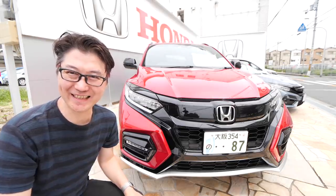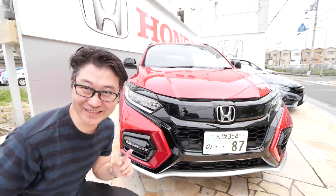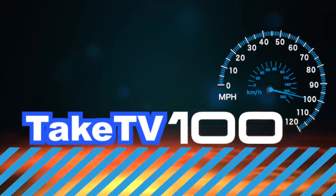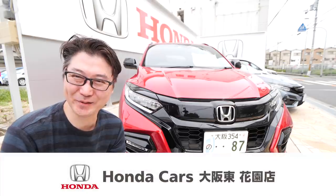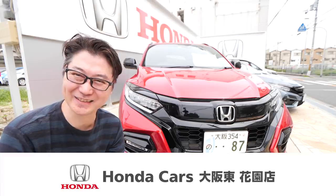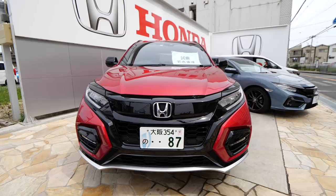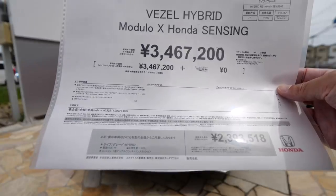Today we're going to do it — Honda Vezel Modulo X. Honda Cars Osaka Higashi Hanazono — we're going to review it. Let's look at the layout. Honda Vezel Hybrid Modulo X with Honda Sensing. This car is 3,460,000 yen.